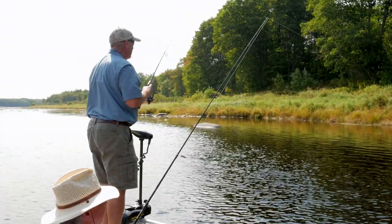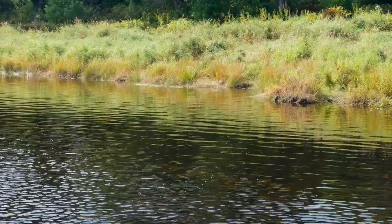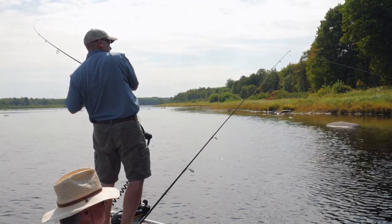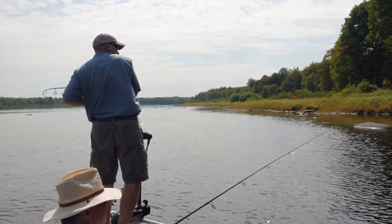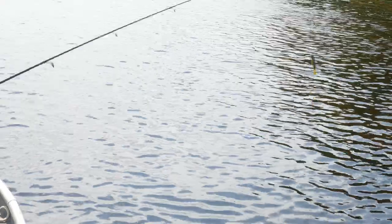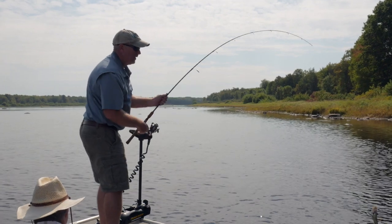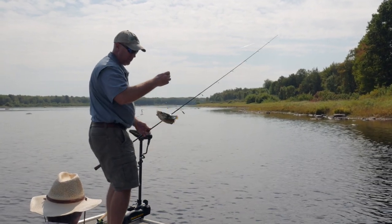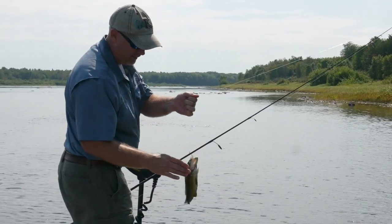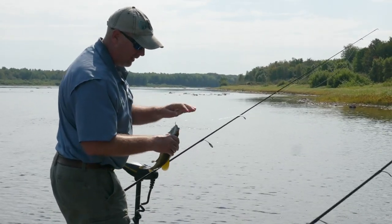Here it comes — running right at me! Is it a smallie? Yes it is, right where he was supposed to be. Not a lot of places in the world at 12 o'clock in the afternoon can you catch one in six inches of water on a topwater fluke.